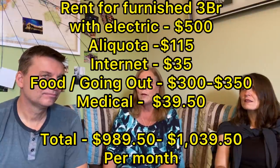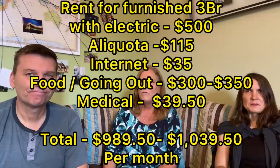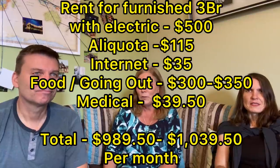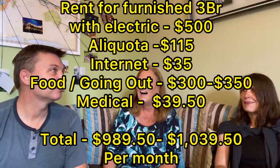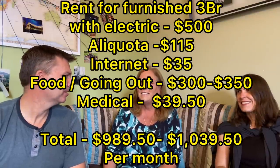Do you have any medical insurance expenses? My private insurance here is $39.50 a month, with only a $100 deductible — so that's really good. I do qualify now for public insurance but haven't switched over yet. So we might as well say your total budget is about $1,039 a month. That's incredible — and you are a single female living in a third-world country.